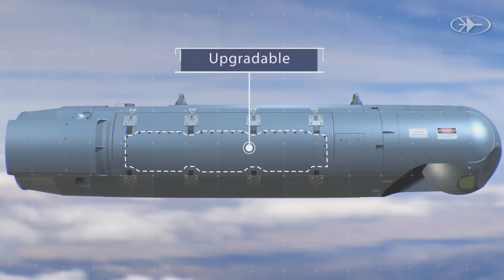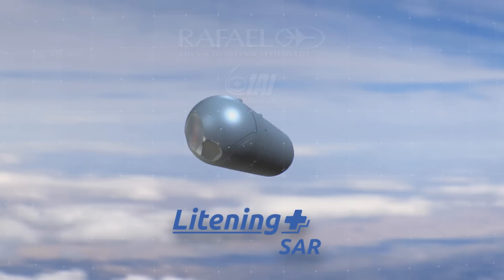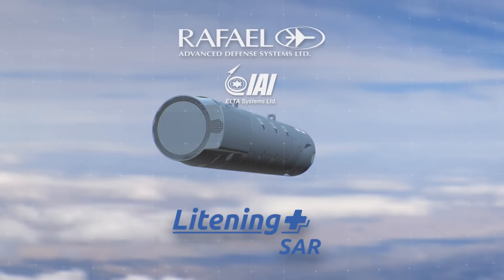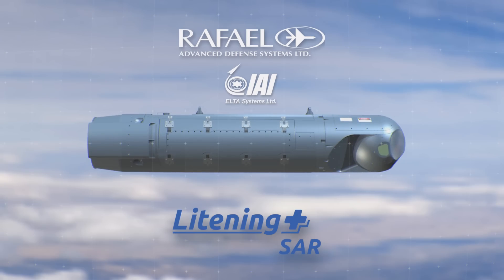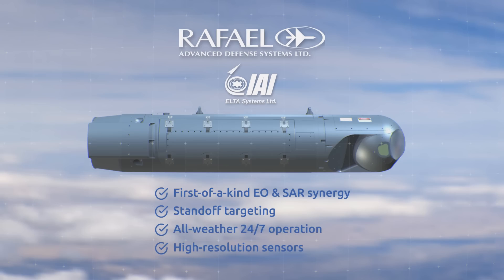All previous Lightning versions may be upgradeable to Lightning Plus R. Lightning Plus R from Rafael and ELTA features first-of-a-kind electro-optical and synthetic aperture radar synergy, enabling standoff targeting, all-weather 24/7 operation, and high-resolution sensors.